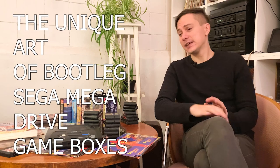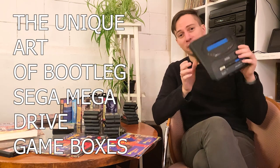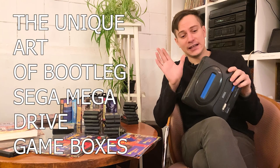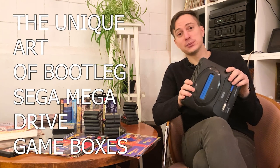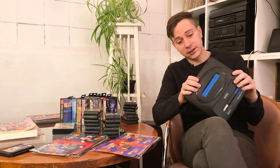Hello, I'm Andres from Interactive Video Game Museum Level Up, and today I want to talk about piracy on the 16-bit Sega Mega Drive console.